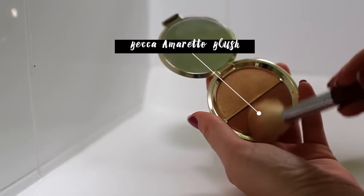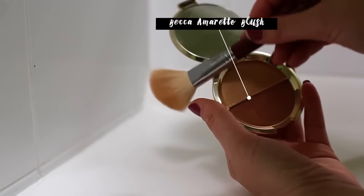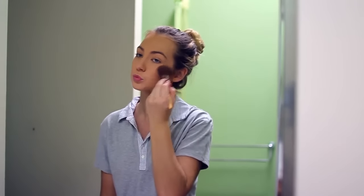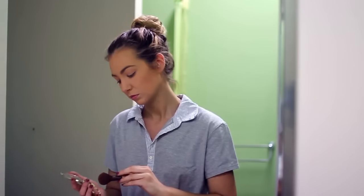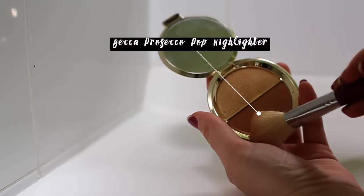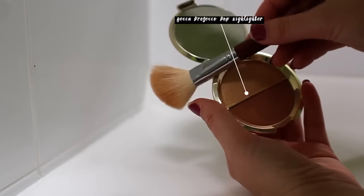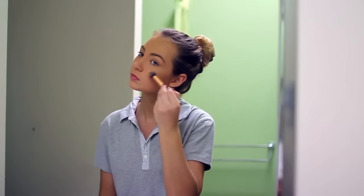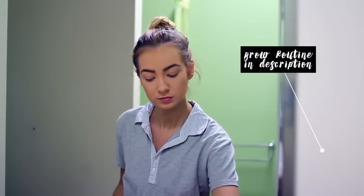Now I'm taking this BECCA Amaretto blush and I'm just going to be applying that to my cheekbones with the same brush. After that I'm using the same little compact and I'm using the Prosecco Pop highlighter, just applying that to my cheekbones, down my nose, on my cupid's bow, and a little bit on my forehead as well. I didn't include my brows so they will be in the description box, because I recently did a routine on those.